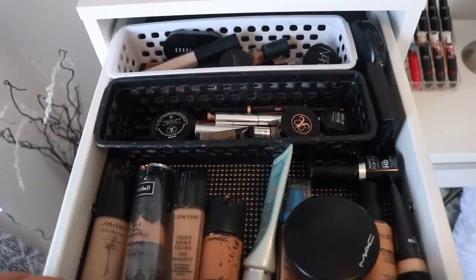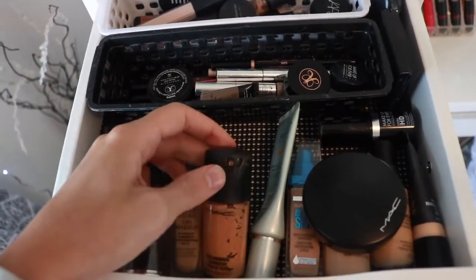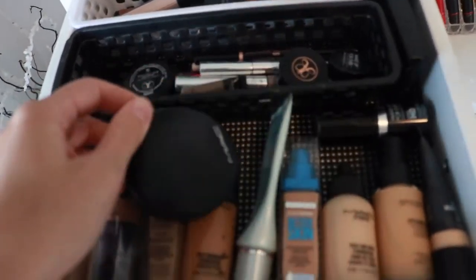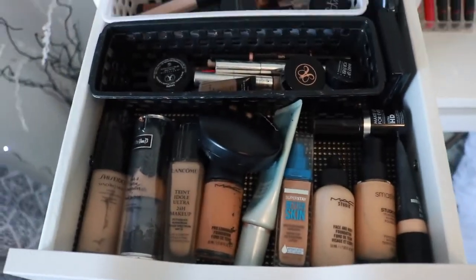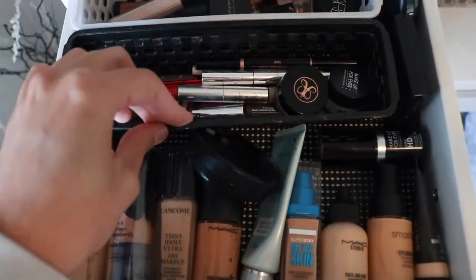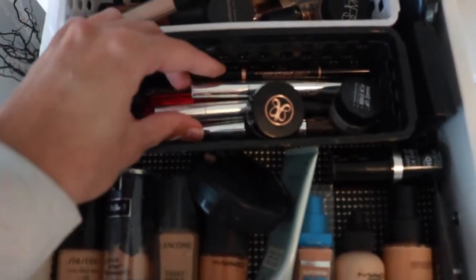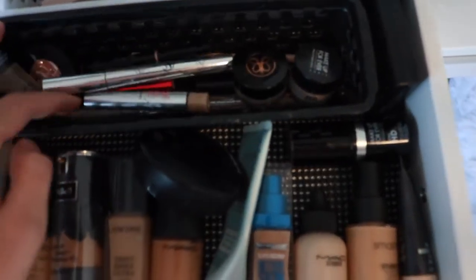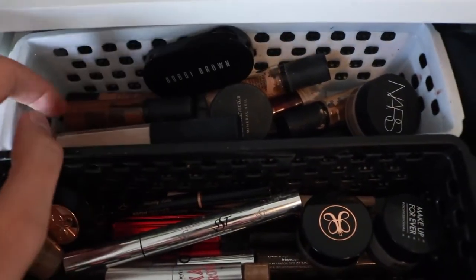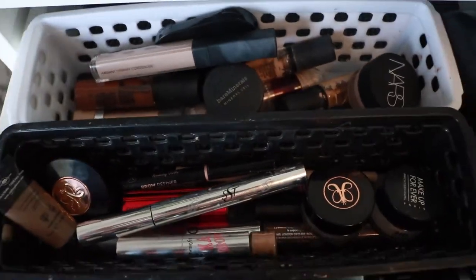The top drawer is pretty much my face drawer. I have a lot of foundations — Shiseido, Lancome, Mac, Dior. This one is way too dark — I don't know what I was thinking when I bought it. There's Mac setting powder, Face and Body, Smashbox, more Mac. Then a little brow section with Anastasia, Makeup Forever, and Mac. In the back I have concealers: NARS, Bobbi Brown, lots of Mac, Bare Minerals, and Maybelline.